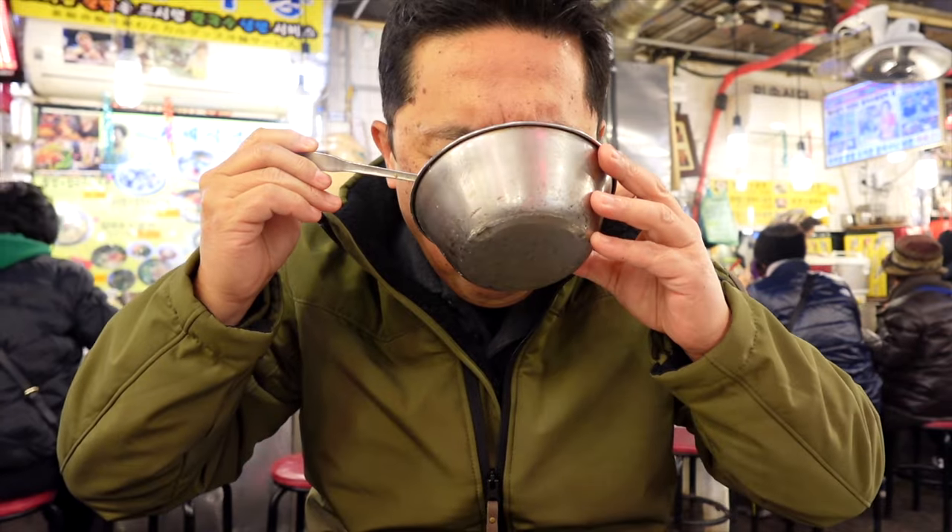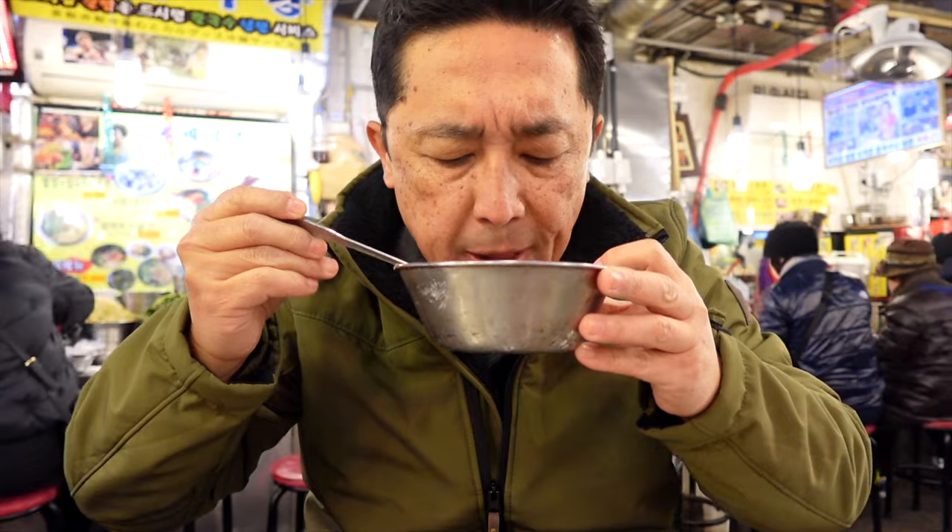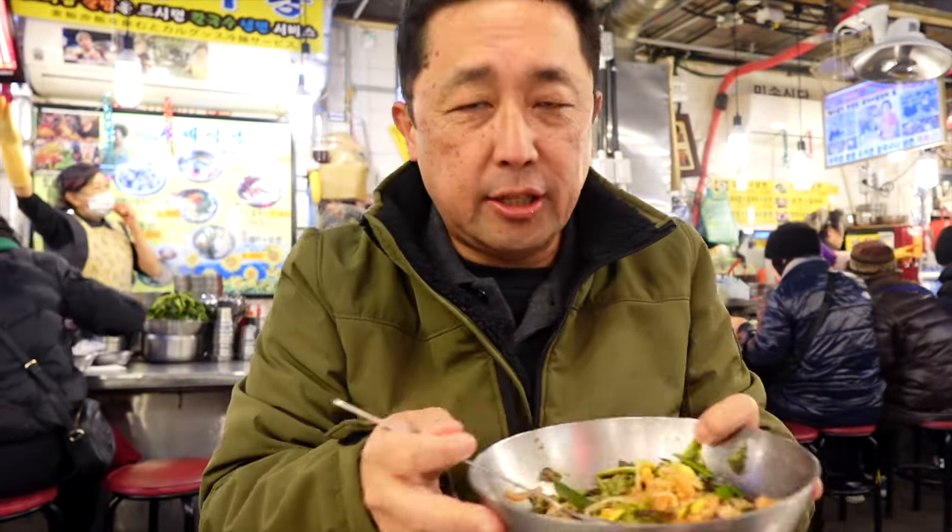Oh yeah! That was really good because you eat this together — have a bite of this and then have a soup together.